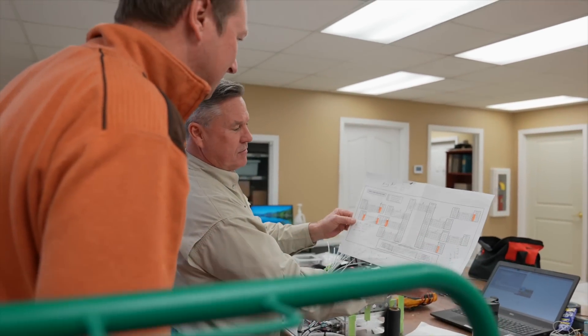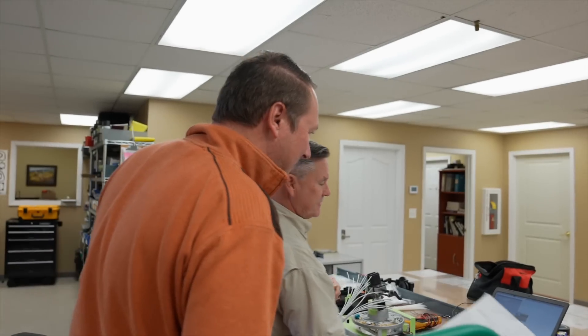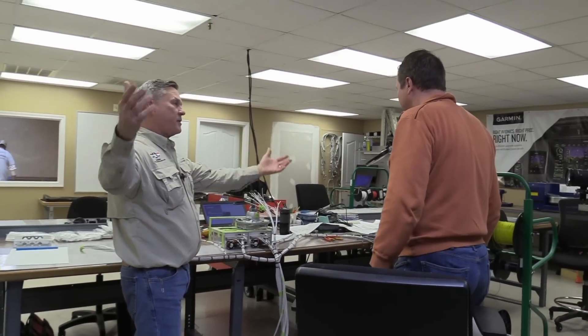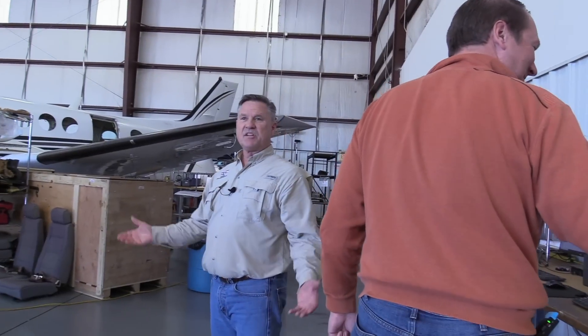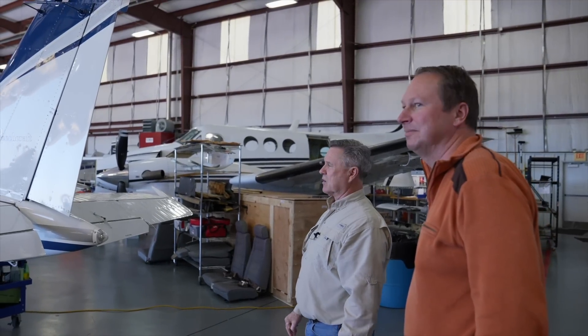We have our own wire diagrams — that's our high-speed data bus layout architecture. We do everything right here inside. We can check it on the bench, and then we put it out in the airplane. So the whole system will be powered up here for the first time before it ever goes in. As you can see, we've already got more airplanes coming in that we're doing work on.